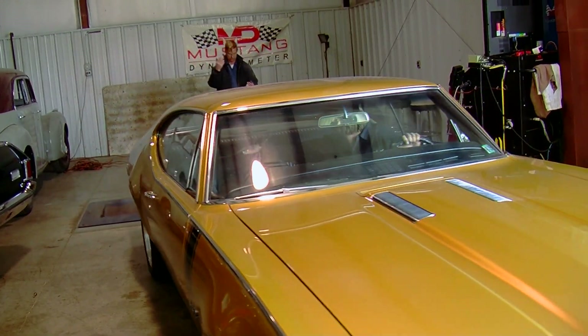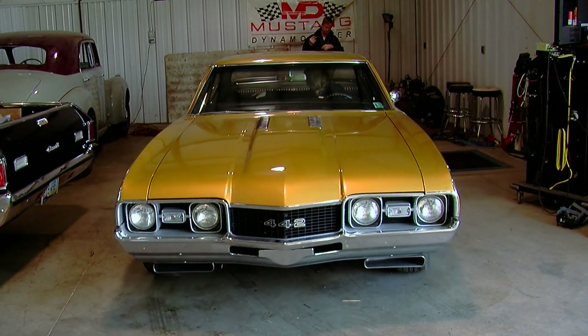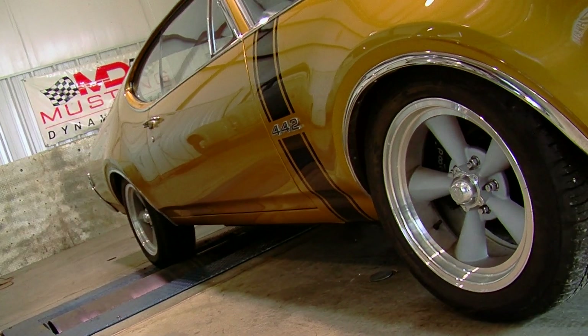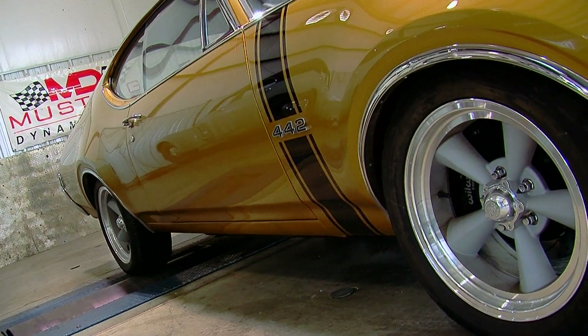When you finally make it to the dyno shop, let the crew do their work. These are the guys responsible for strapping the car down properly and making sure everything is secured. You don't want to get in the way — you're burning up the time you're paying for, and you're distracting them so they might overlook a strap that isn't fully tightened.